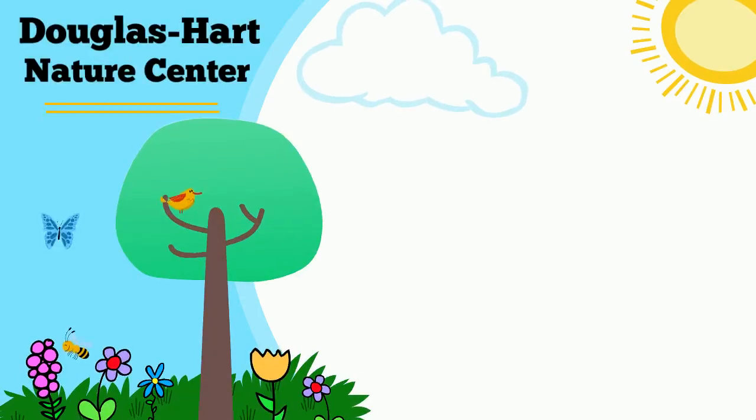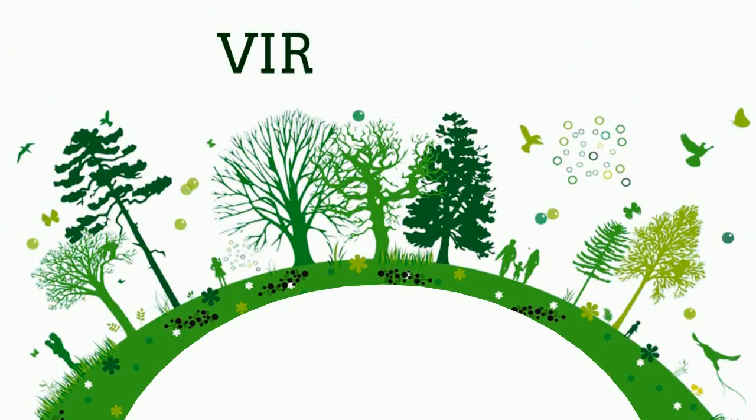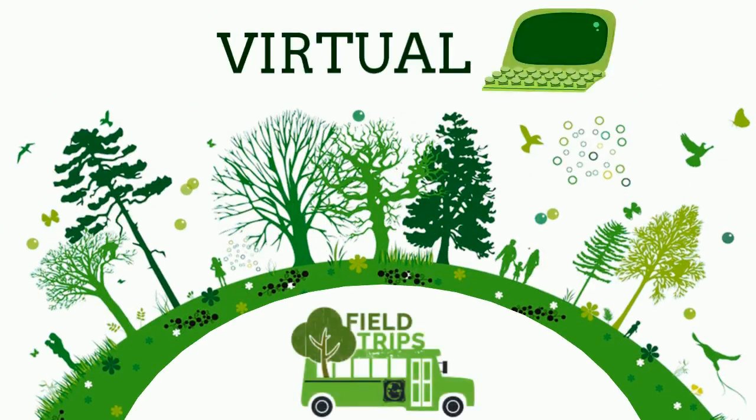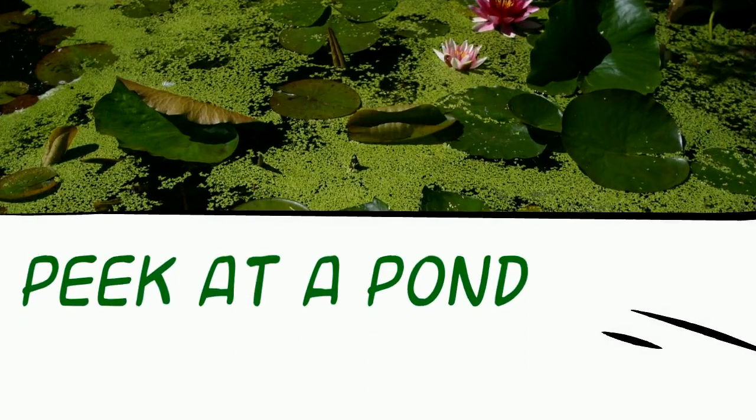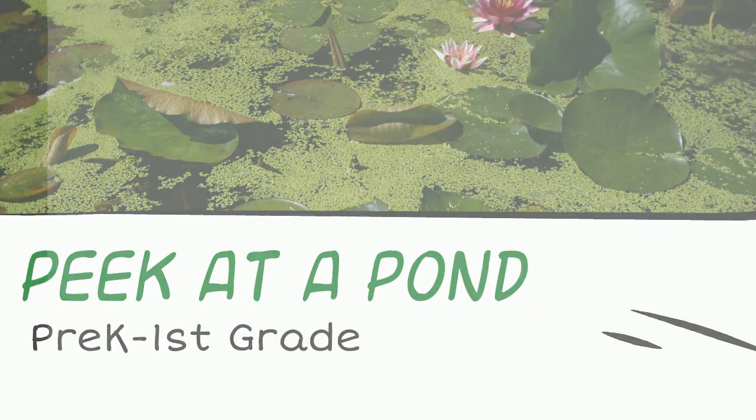Douglas Hart Nature Center presents virtual field trips. This virtual field trip is Peek at a Pond. Hi friends, Miss Abby here with Douglas Hart Nature Center. Are you ready to go take a peek at a pond? Let's go!